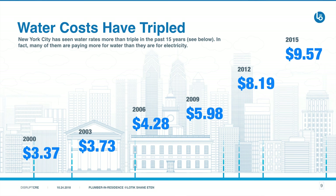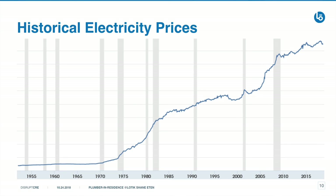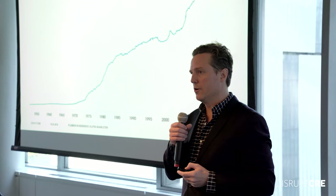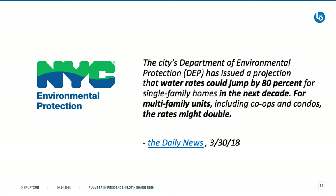So that graph you saw earlier for the $308 — water costs have now tripled, which is around $900 per apartment, and none of the other costs have gone up. We saw the same thing happening with electricity prices in the late 1970s. Electrical submetering started in 1985. We believe that water submetering is going to start to happen in New York City, and it already is. It's not only expensive now, but it's going to get a lot more expensive.